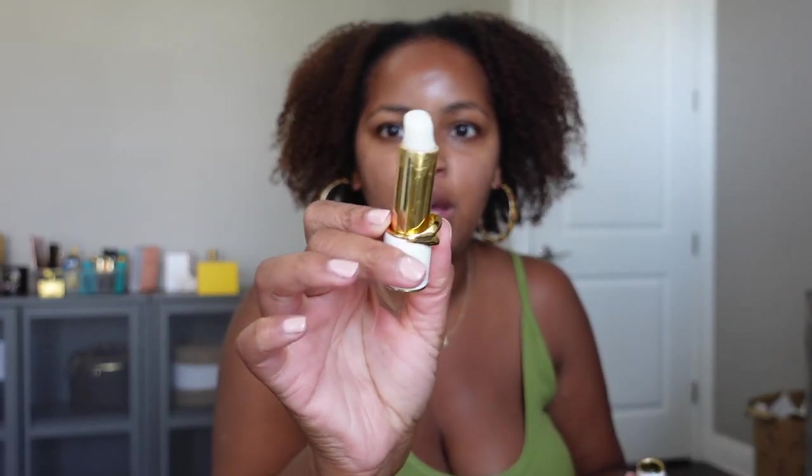First things first, my lips feel slightly dry so I'm gonna put on my lip balm. This is a Pat McGrath Lip Fetish lip balm, and mine is kind of melted, but it still works. I just don't take it with me anymore because I don't want it to melt in my bag, but it still works.